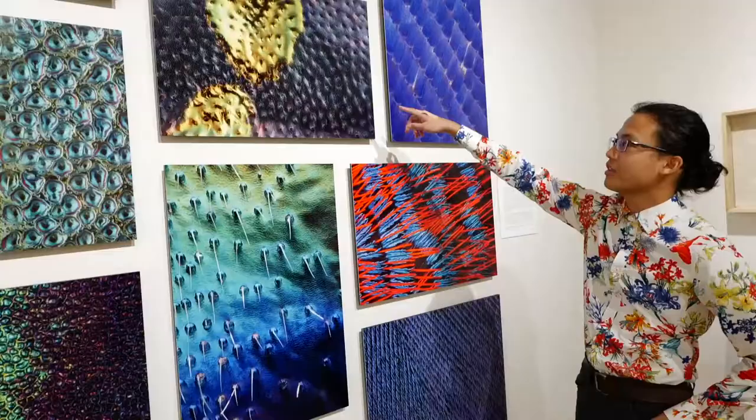Iridescence is a structural color, meaning there are some structural properties that reflect or refract light in a specific way that allows the color to change as you move or the light moves.